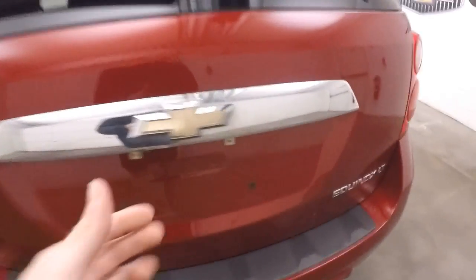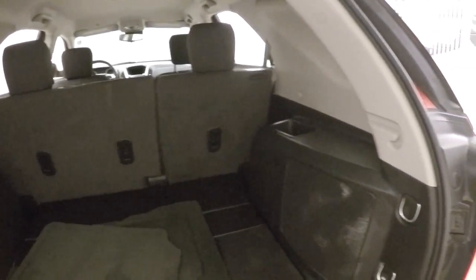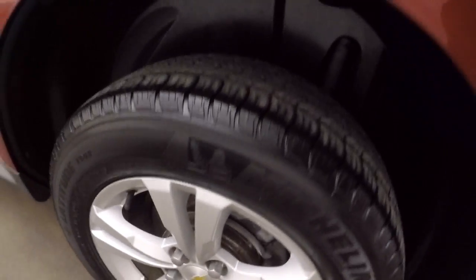Walk around the back here. Plenty of cargo space. Fold the seats down and get even more. Nice alloy wheels, good tires.